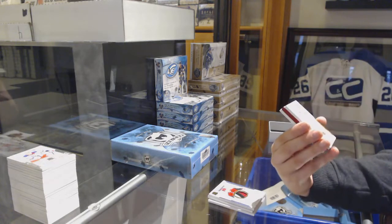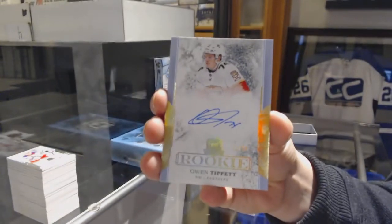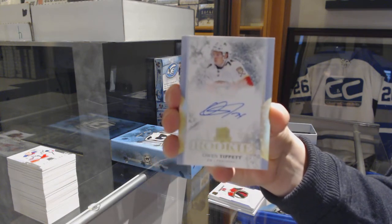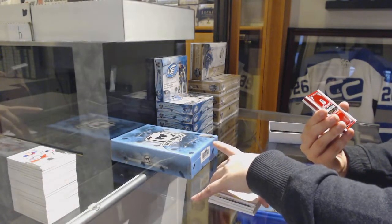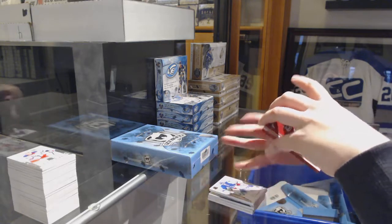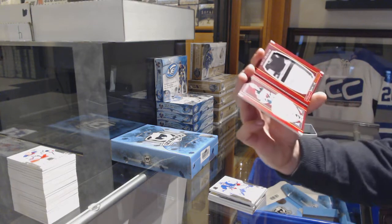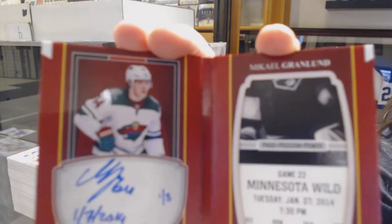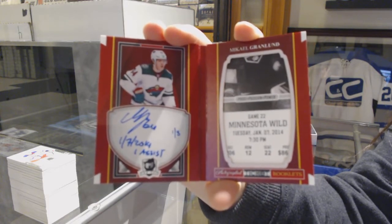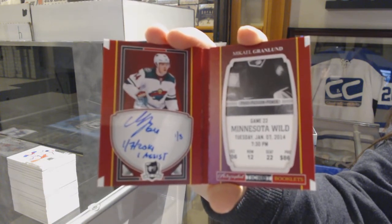We've got a Rookie Auto Gold, number 36, for the Florida Panthers, Owen Tippett. Base card of a Long Fist for the Rangers. And we've got an autographed ticket booklet, numbered one of three, for the Minnesota Wild, Mikael Granlund. Those are kind of cool. Mikael Granlund for the Minnesota Wild, Auto Ticket, number 23.